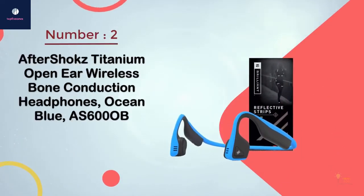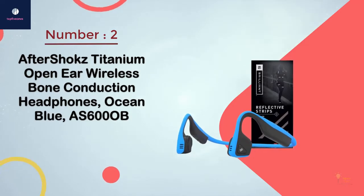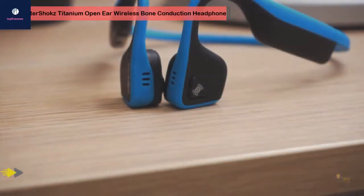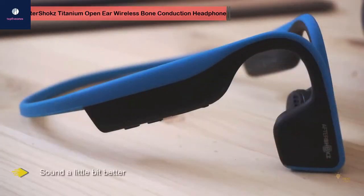Number two: AfterShokz Titanium open ear wireless bone conduction headphones in ocean blue, model AS600 OB. The TrexTitanium headphones are predecessors of the first pair on this list. They are similar to the TrexAir with a couple of noticeable flaws but also with one important advantage.